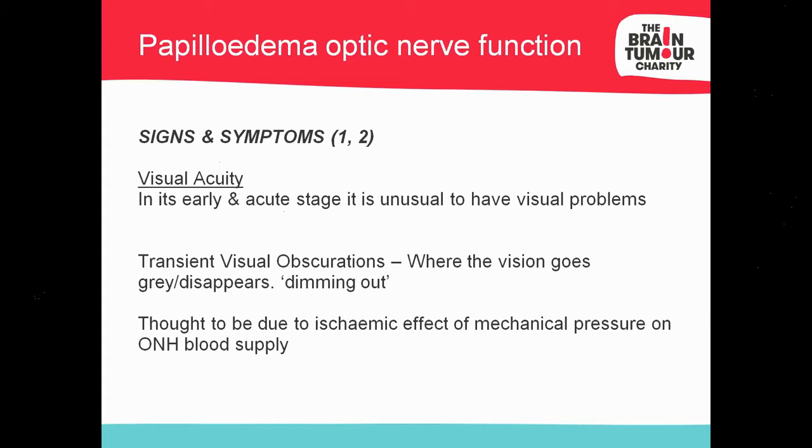Some clinical papers discuss what we call a TVO — a transient visual obscuration. This is where vision just disappears momentarily. The clinical papers refer to it as a graying out or a dimming, but these are words you may not hear in clinical practice. I'd classify it simply as a momentary loss of vision. It happens due to a buildup of pressure within the optic nerve, putting pressure on the blood supply.